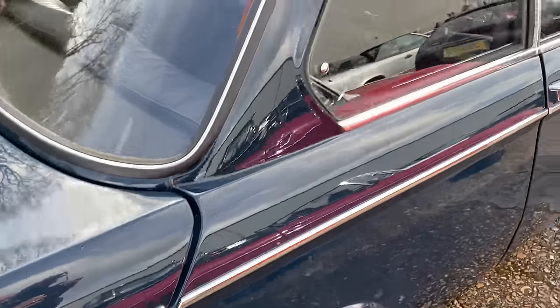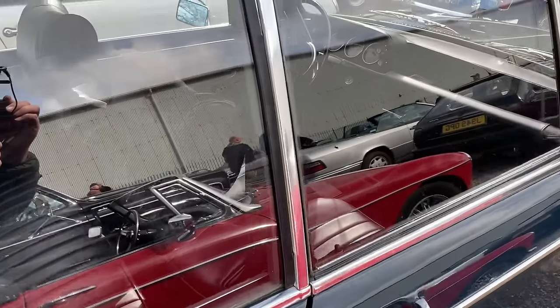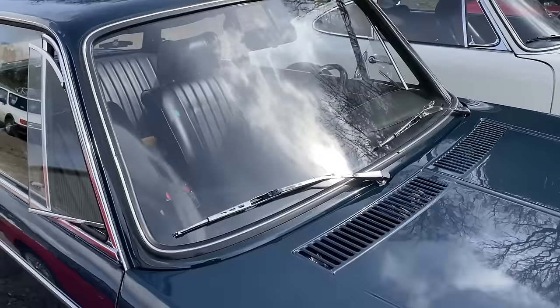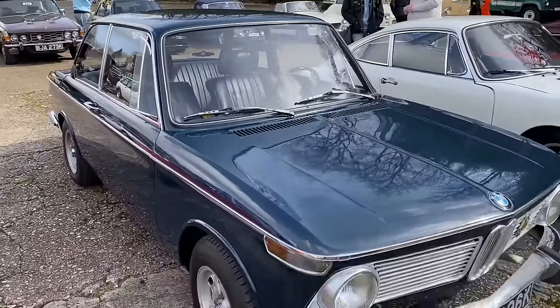So without further ado, let's have a chat with the owner, Kerry, and find out how he came to get this absolutely stunning little sports saloon. So I'm here with Kerry, who's going to tell us about this fabulous BMW 1602. Left-hand drive car, this one — tell us about the 1602 and maybe about this particular car, please.